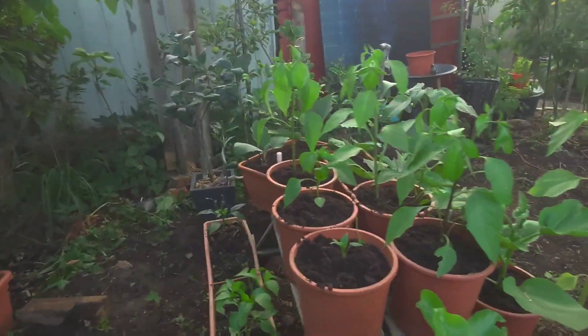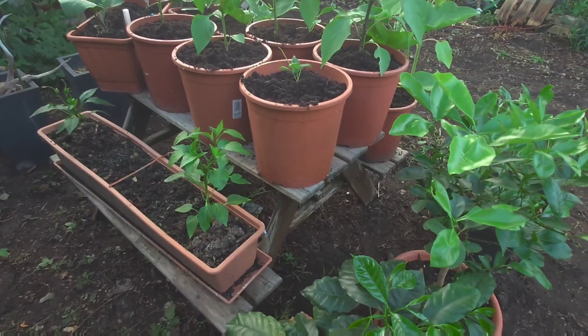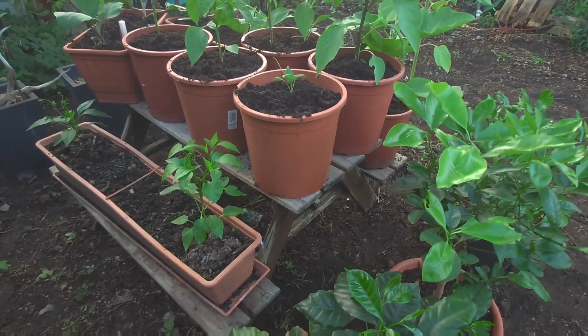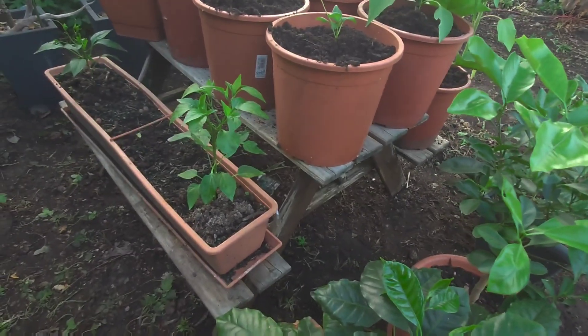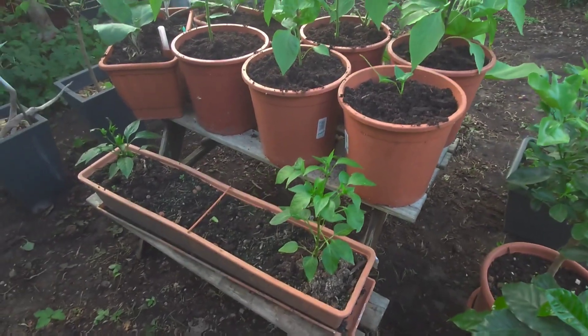This is the baby garden table of my daughter Alexandra. It's been here for more than 12 years already, and since she doesn't fit in it anymore, I use it as a garden table.